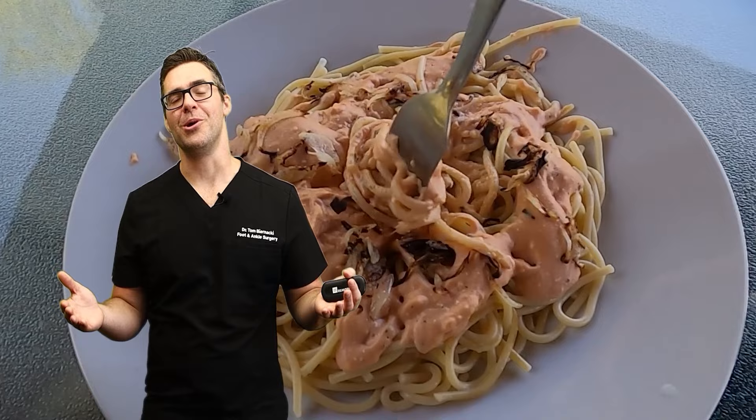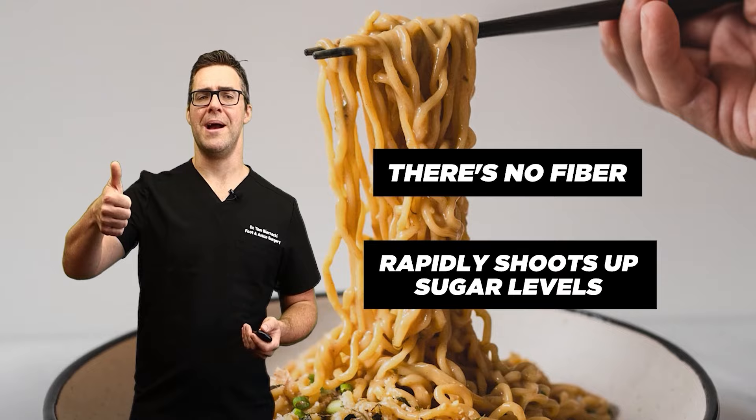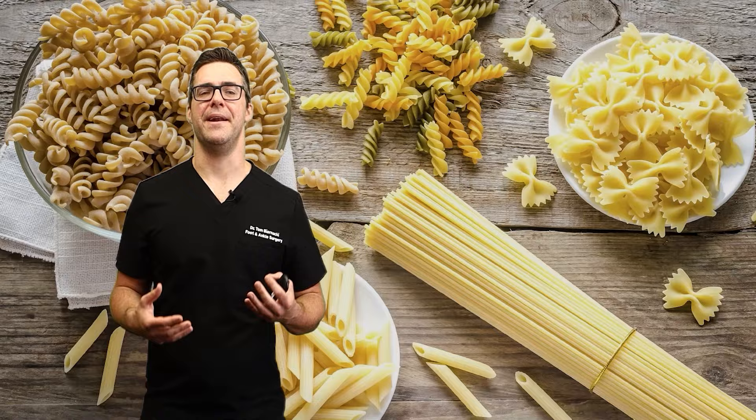Number 8: instant noodles. Instant noodles are high on the glycemic index just like pasta — low nutrition, no fiber, and they rapidly shoot up your sugar levels. There are healthier alternatives like whole grain pasta with better fiber and nutrient content for blood sugar control.